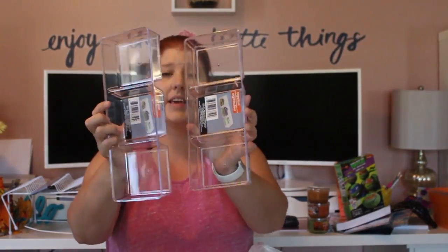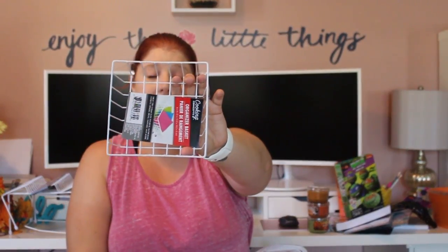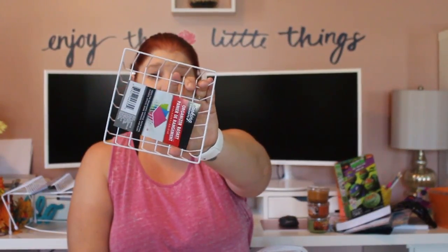Some more organizational items: I picked up two of these organizers to go in my bedroom vanity, and then I got this small little basket for my spice cabinet that I'm going to be reorganizing.